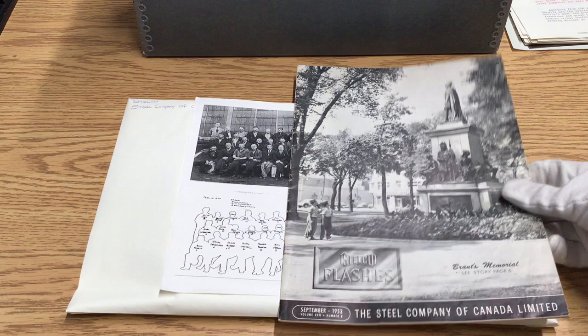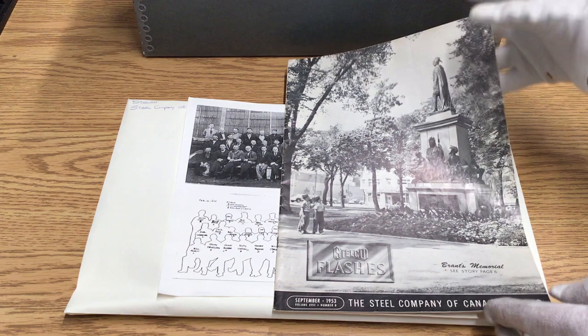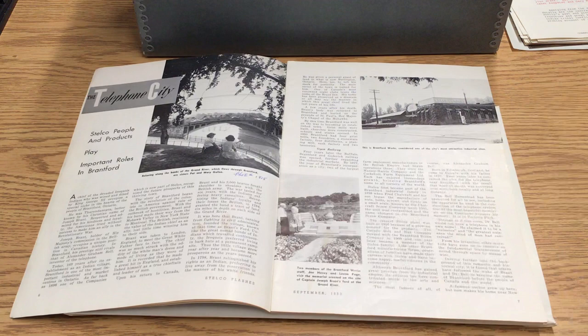Another one of the things that they have are advertising booklets like these. We see their branding on the bottom, a date — September 1953 — so we know when we're looking at things. Here they're profiling Brant's monument. We also see some people retiring from the company, as well as some people being appointed into the company, along with a lot of directories. Here's the Brantford works — you can see the advertisement there.